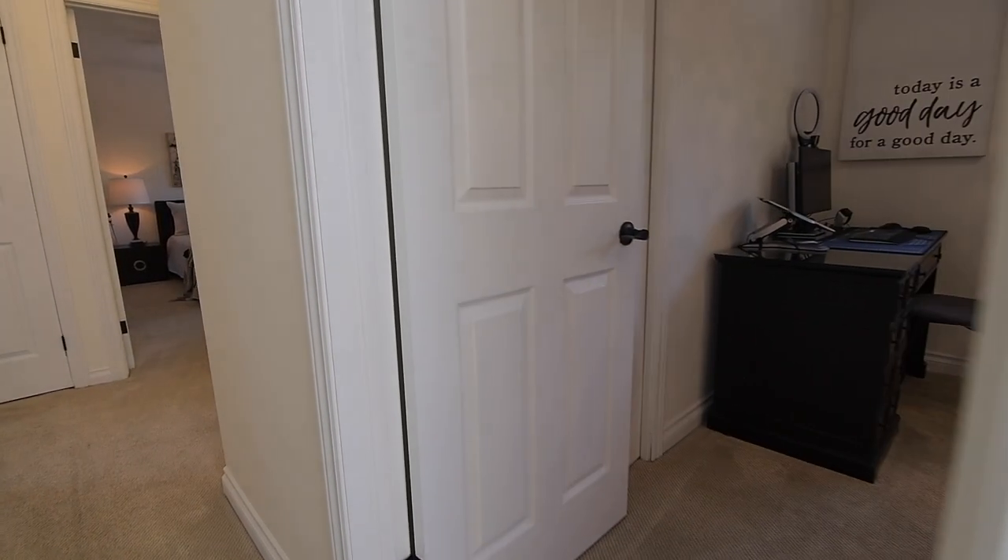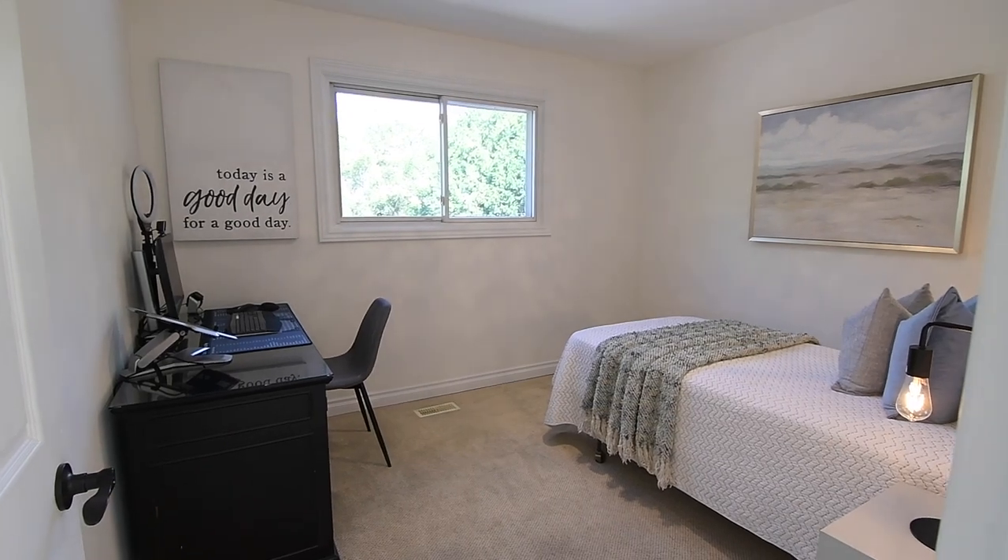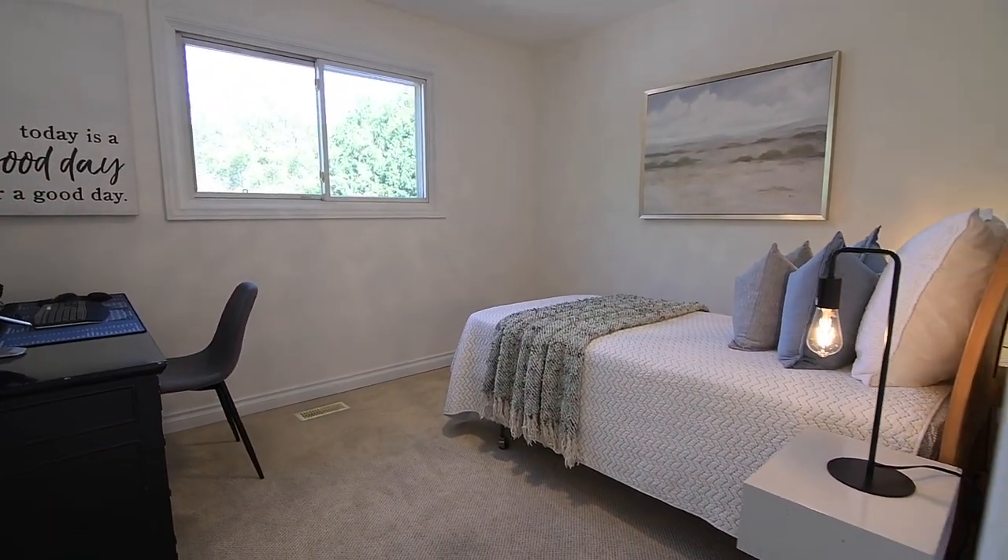The third bedroom has an upgraded metal and crystal flush mount light fixture. Both the second and third bedrooms feature double closets and large north-facing windows with backyard views.